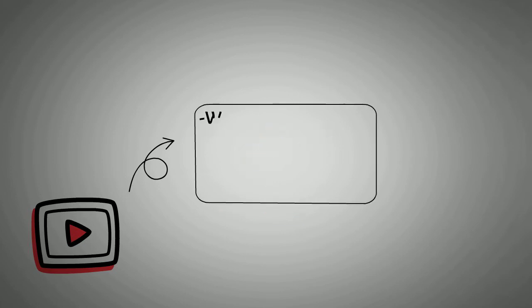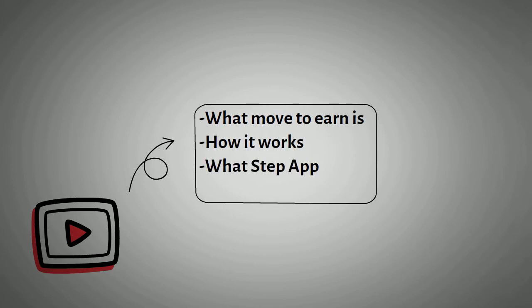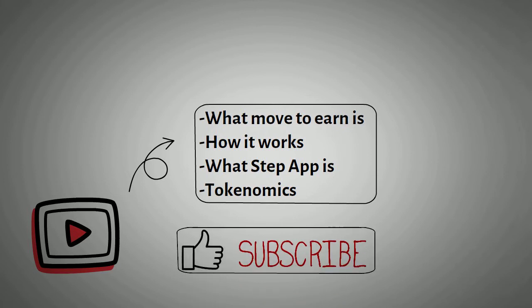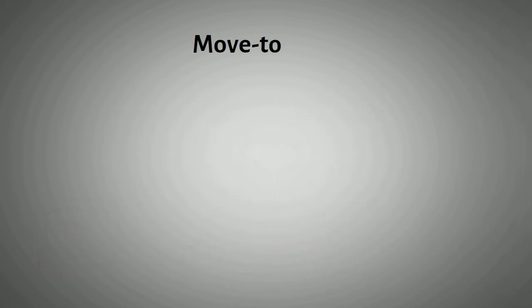In this video, we will discuss what move-to-earn is, how it works, what Step App is, and its tokenomics. But before we continue, kindly hit that like button and subscribe to this channel. So, let's look into move-to-earn.